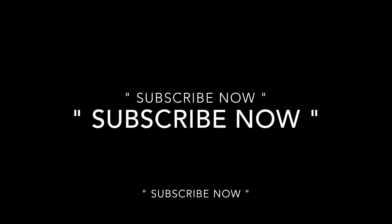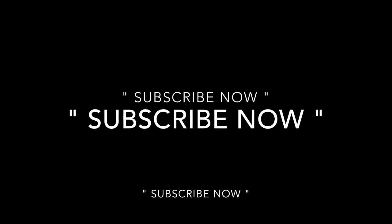Best of luck guys! I hope you liked this video. If you want more videos like this in future, go and subscribe to my channel and share this video to help others. Thank you.